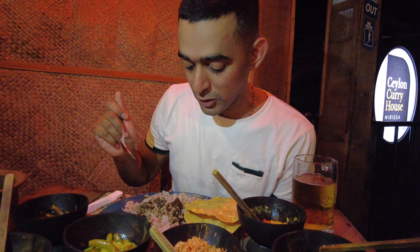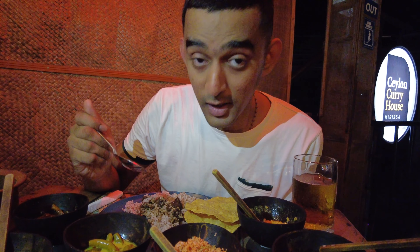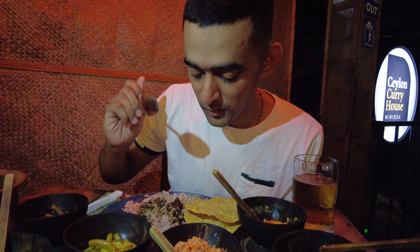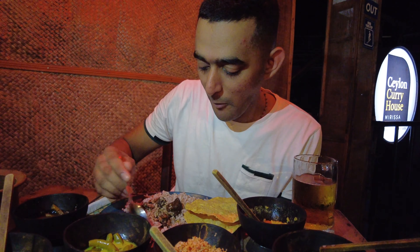I came across this place called Ceylon Curry House. Ceylon was the previous name of Sri Lanka, so the name of this restaurant is Ceylon Curry House. I'm here to try the different curries — I know they have that authenticity of curries. While I was doing my research, this was the most highly recommended place here in Mirissa, Sri Lanka. So I'm going to take you guys on a beautiful curry tour.